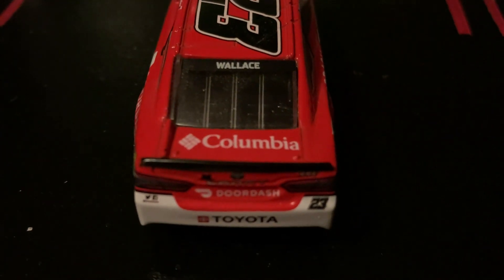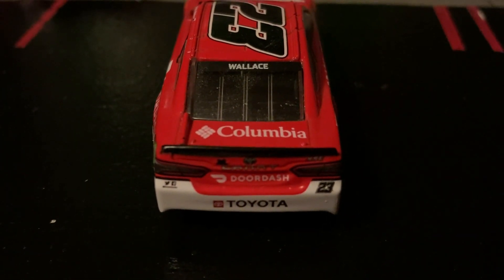On the rear window it says Wallace. Columbia is on the deck lid, and it says DoorDash on the bumper.